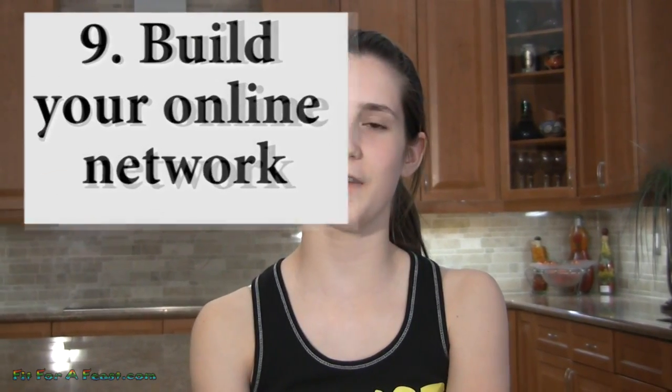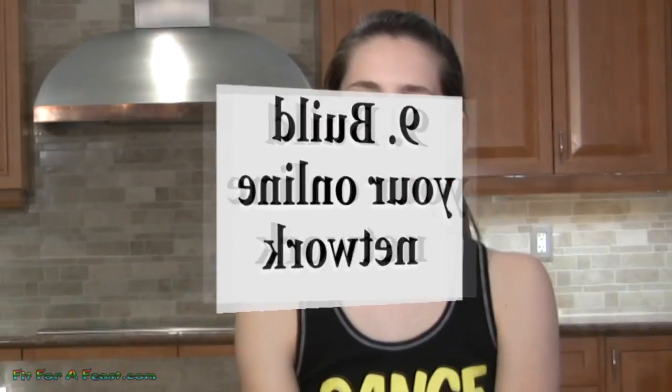Number 9: visit and friend other people online, especially people that share the same interests as you do. A lot of the time they will check out your channel and subscribe or friend you back.